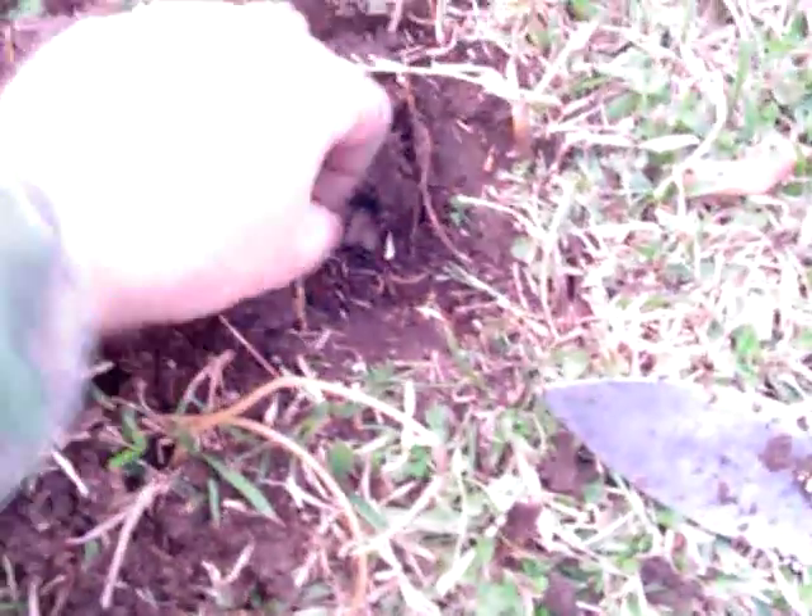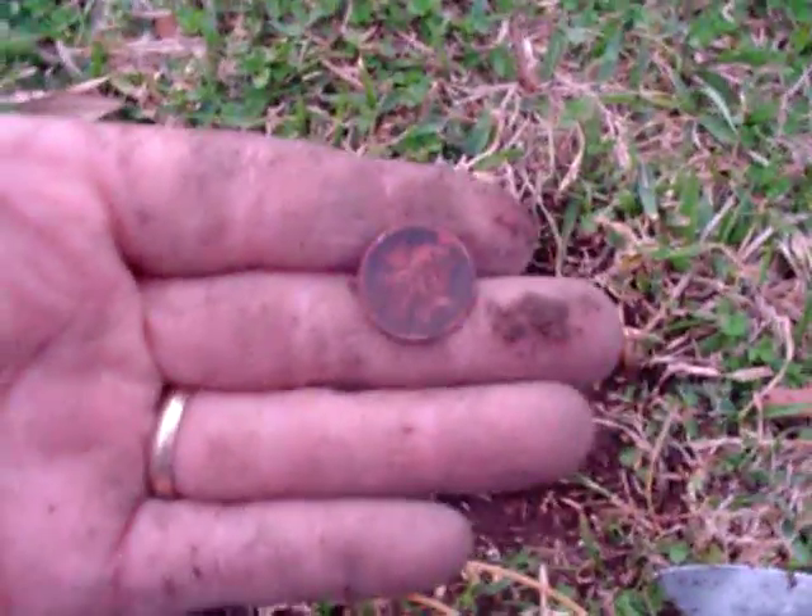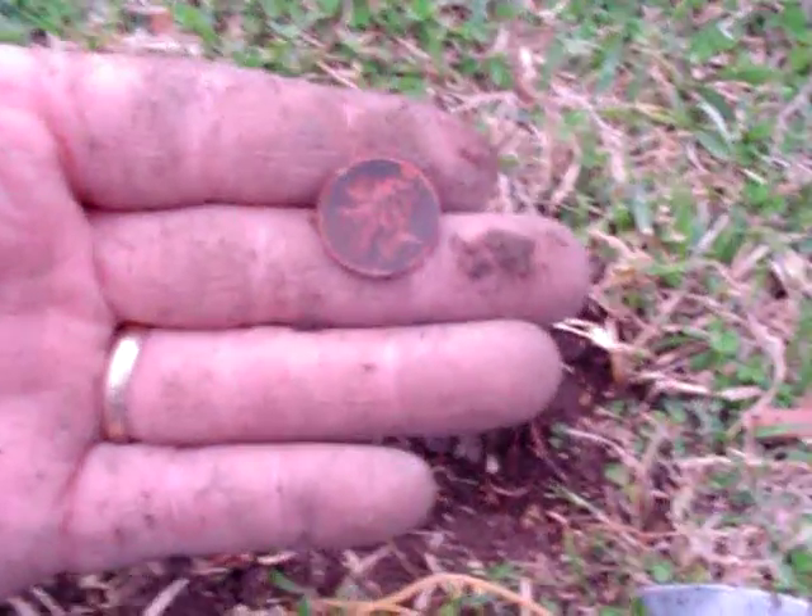There's a lot of rocks in this field — in the parking lot, they put rocks on it. Oh, there it is. 1980 Memorial Cent. It's going to go in a jar.